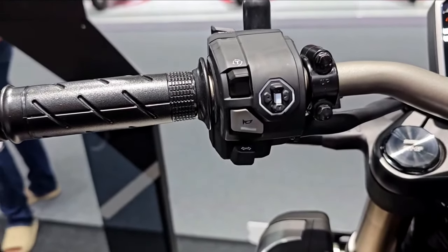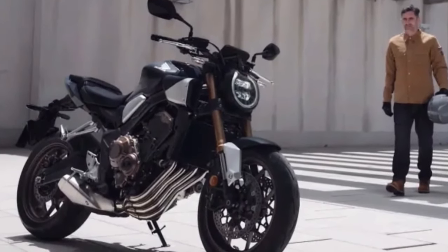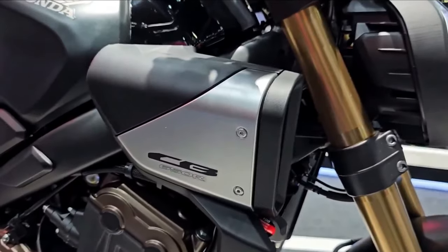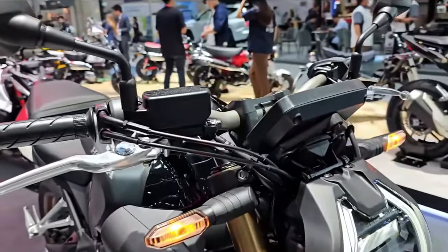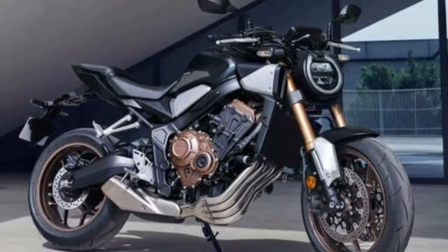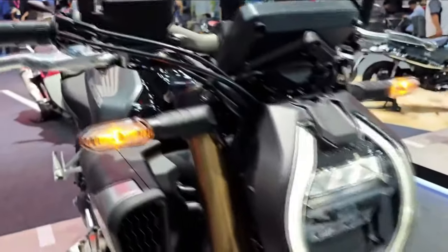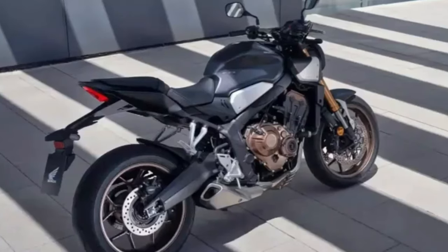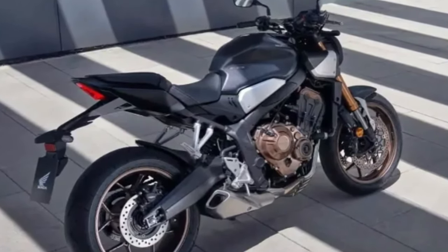The big news is the addition of Honda's E-Clutch, which automates clutch use for six-speed transmission motorcycles. Instead of operating the traditional clutch, the rider lifts up or down on the gearshift lever, just like electronic quickshifter-equipped bikes. During the gear exchange, the electronics automatically apply fuel and ignition cut for a smooth shifting experience. The clutch lever remains, so riders can use it if they desire.